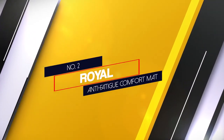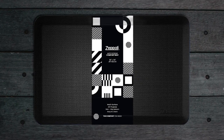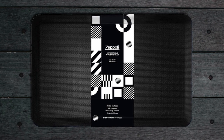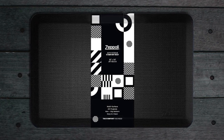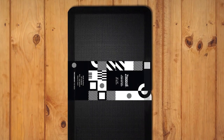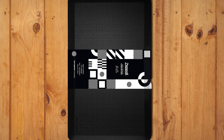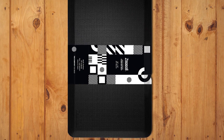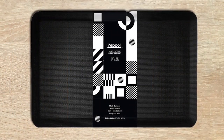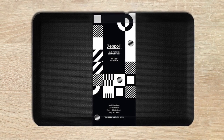Number 2: Royal Anti-Fatigue Comfort Mat. Standing all day long isn't for everyone. Whether it's work or play, sometimes you need a break, which is where the Royal Anti-Fatigue Comfort Mat comes into picture. It measures 20 x 39 x 75 inches in size and relieves up to 40% pressure on your feet, knees, lower back and joints. The Stay Flat design ensures the mat won't move around freely.